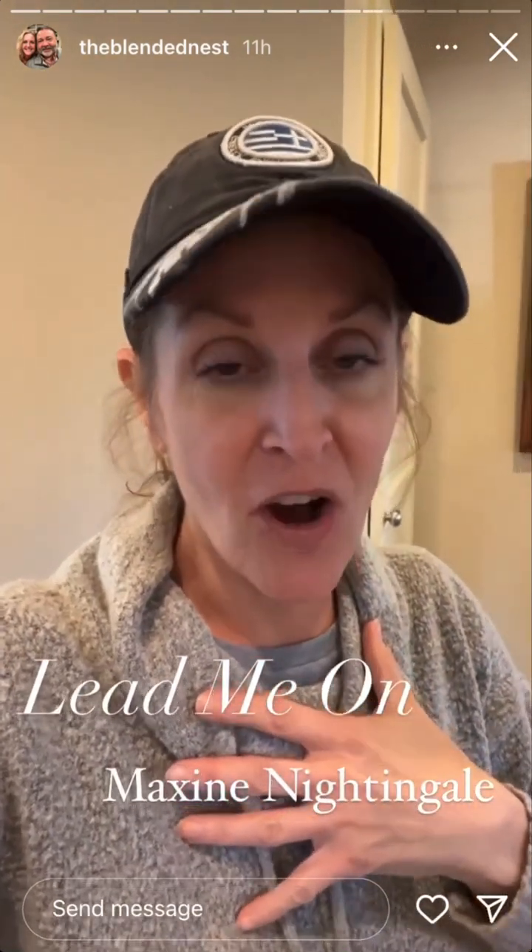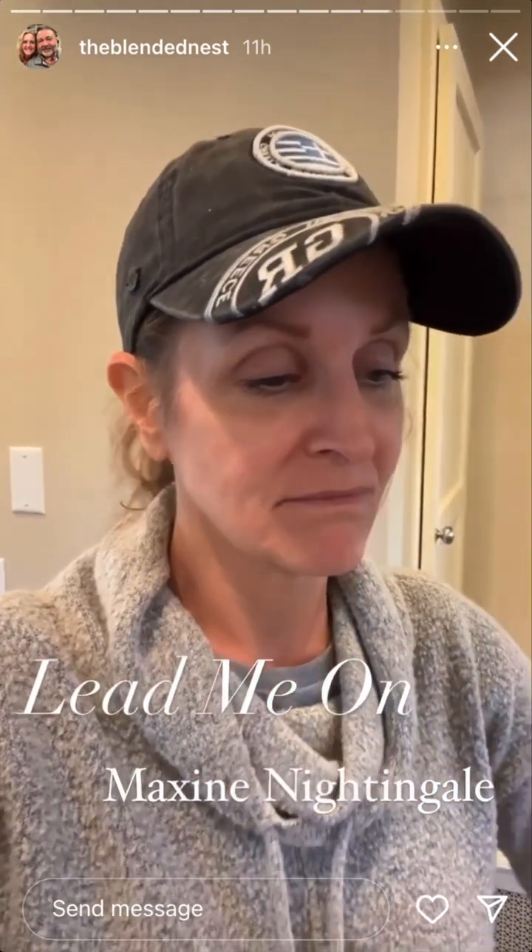Another good song in Home Depot — Lead Me On by Maxine Nightingale. I love that song.